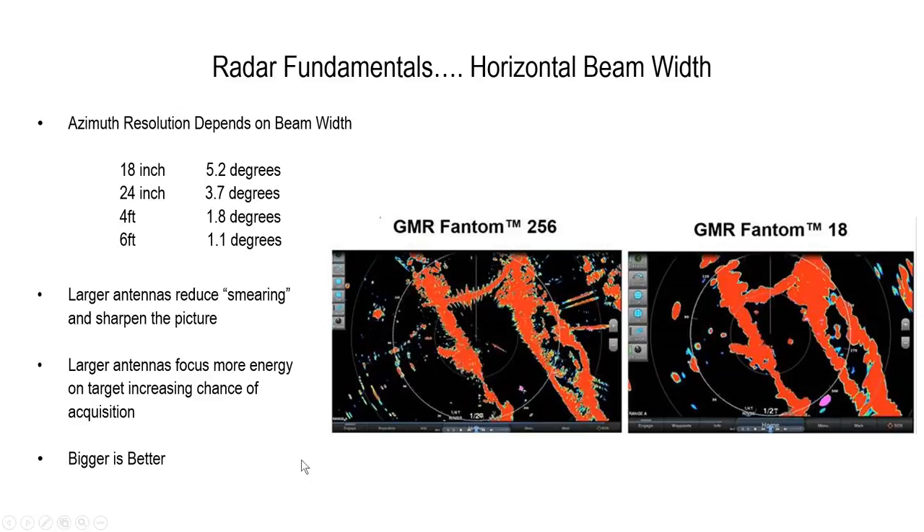Large antennas reduce smearing and sharpen the picture. Larger antennas focus more energy on the target — bigger is better, if you can do it. Obviously, if you've got a 25-foot center console with a T-top, our six-foot open array would not work for you. The Phantom 18 is a great, very popular radar. This is just giving you an example from the 18 up to our best top-of-the-line Phantom radar, which is the 256.